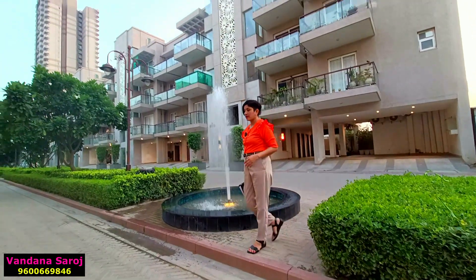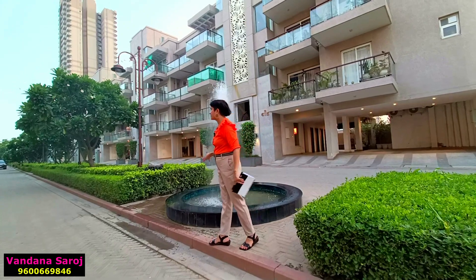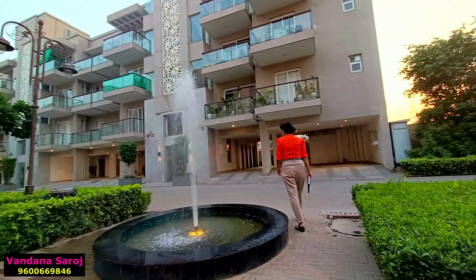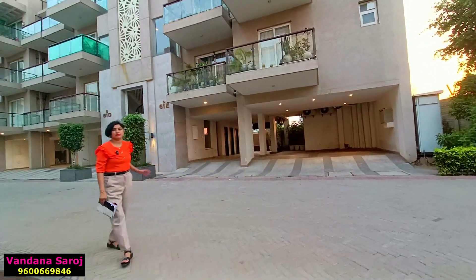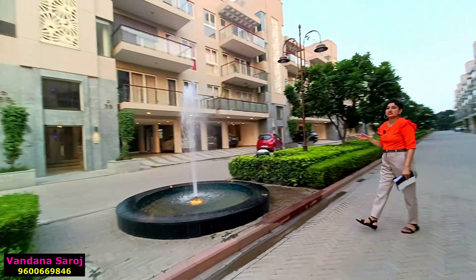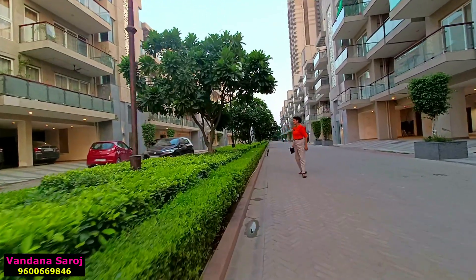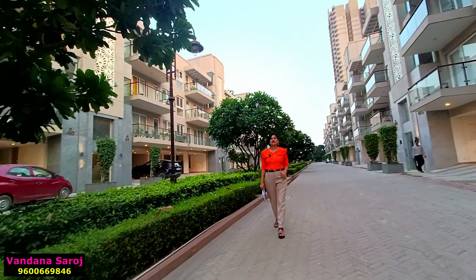Now I am showing you a block with luxury builder floors built by BPTP. BPTP has different blocks of luxury builder floors — look at the finish quality. On my left side, the floor size is 187 square yards; on my right, it is 260 square yards. You can book a luxury builder floor at these sizes. There are water bodies with central greenery and full security.